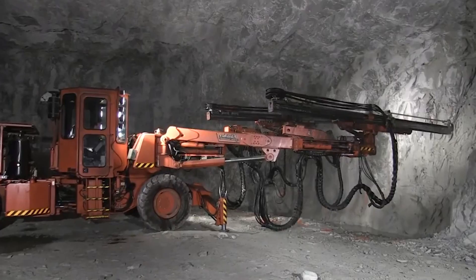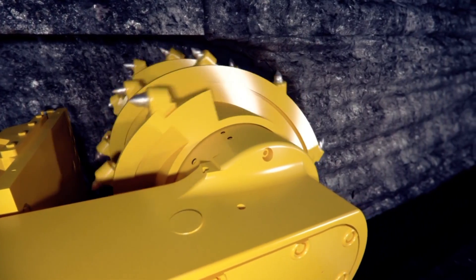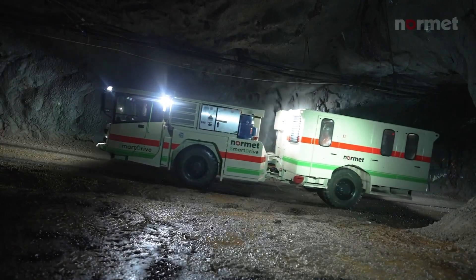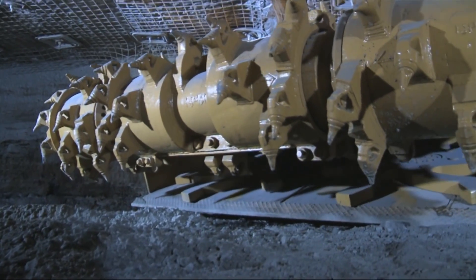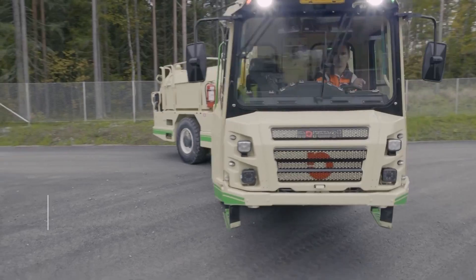Deep below, where sunlight surrenders to darkness, titans of steel carve through mountains of coal. These are the Underground Warriors — silent marvels engineering miracles in the Earth's belly. Join us as we unveil the titans of technology that transform the challenges of the underground into feats of human achievement.